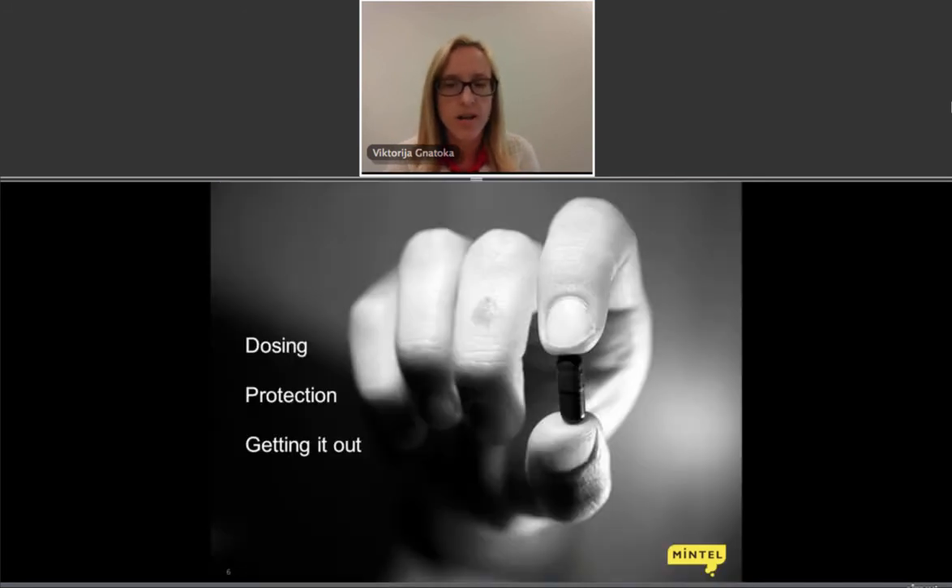Looking at other ways functionality is expressed, the three most important functions are dosing, protection, and getting product out. This speaks to two important industry concerns: food waste and package waste. While many organizations speak about food waste, packaging is actually there to help fight it. Functional solutions that help us use products longer, maintain shelf life of fresh products, and get every last drop out of a pack — whether shampoo, ketchup, or other liquids — really minimize food waste.